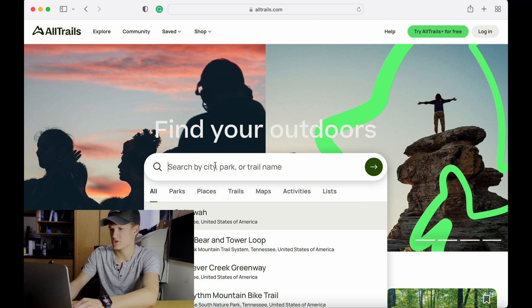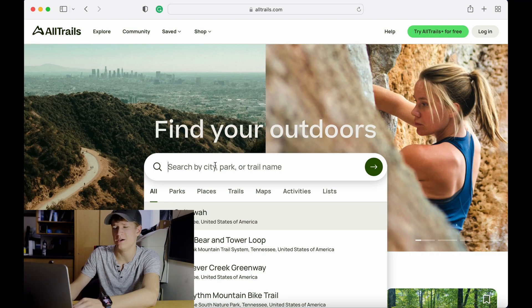Now the next tool that you have is actually a website called alltrails.com. Now I know that this website is typically used for day trips or for runners or hikers and stuff like that, but it can actually be used for backpacking too. You'll go onto the website and search for a city, a park, or a trail name. This website is typically going to give you just the more popular ones.